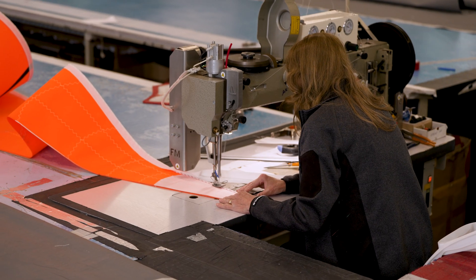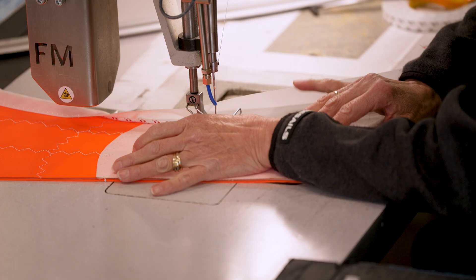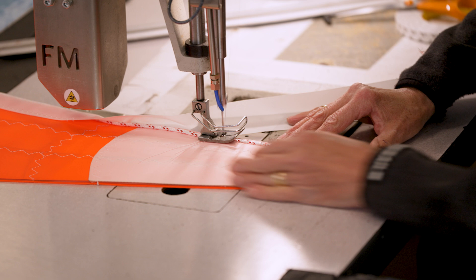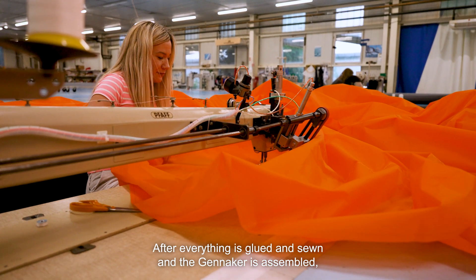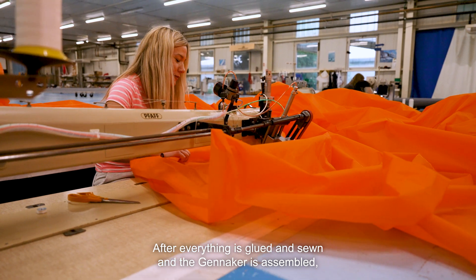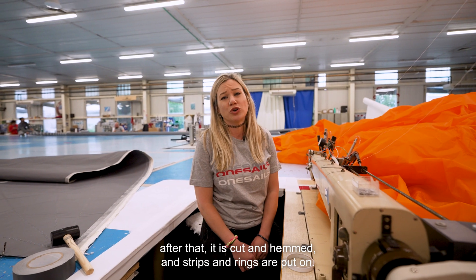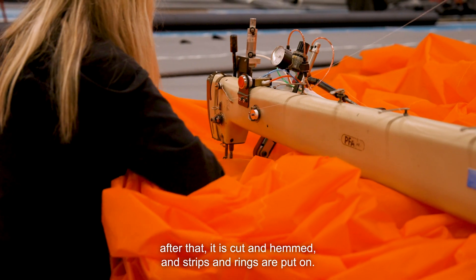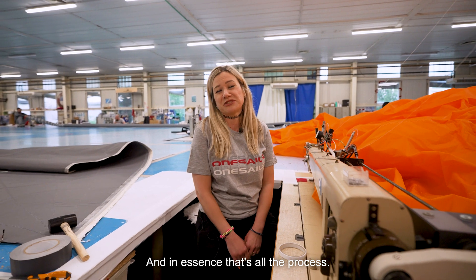After the sail is in one piece, we shape the edges and apply the IFS membrane — the part of the sail that handles the load that the cable would usually take. After that everything is done, and the gennakers are put in one place, cut, put in the tracks and rings, and that is the process completed.